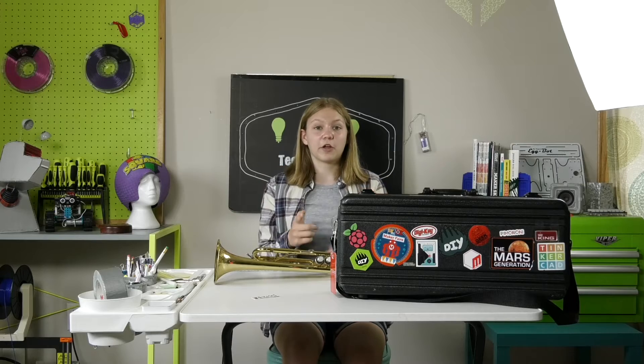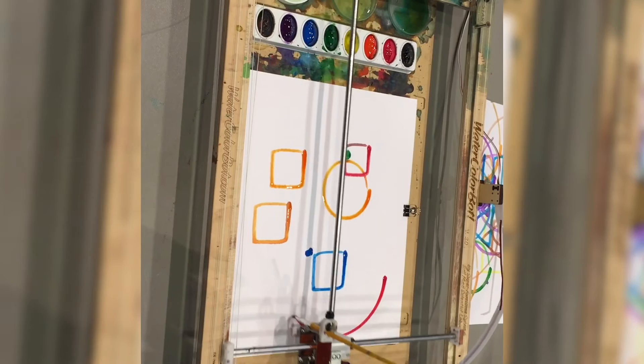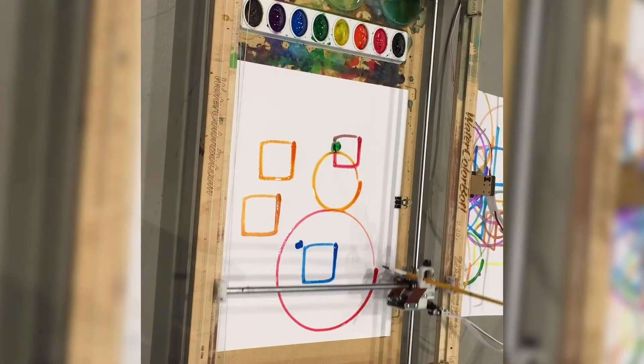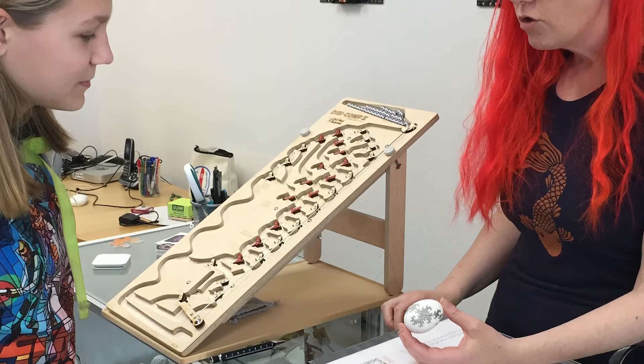You can also buy watercolor bots from them, which are kind of like the AxiDraw except they do it with watercolors, which is super neat. They also sell egg bots for around Easter time, so they can decorate your eggs with different patterns, and that's super cool.